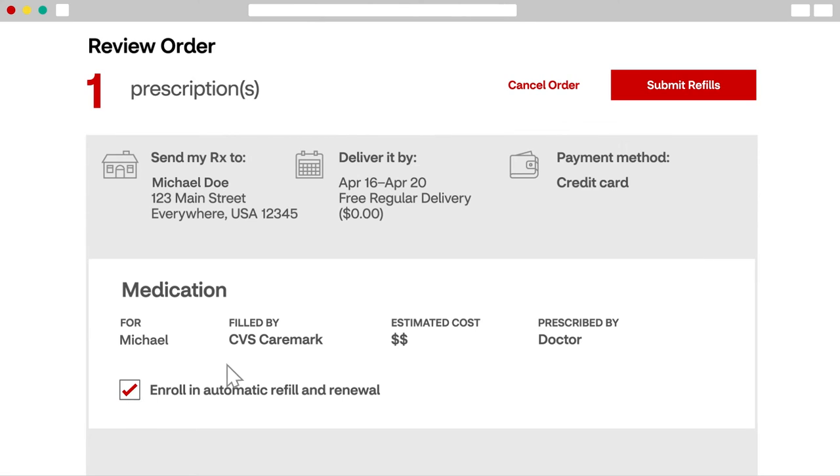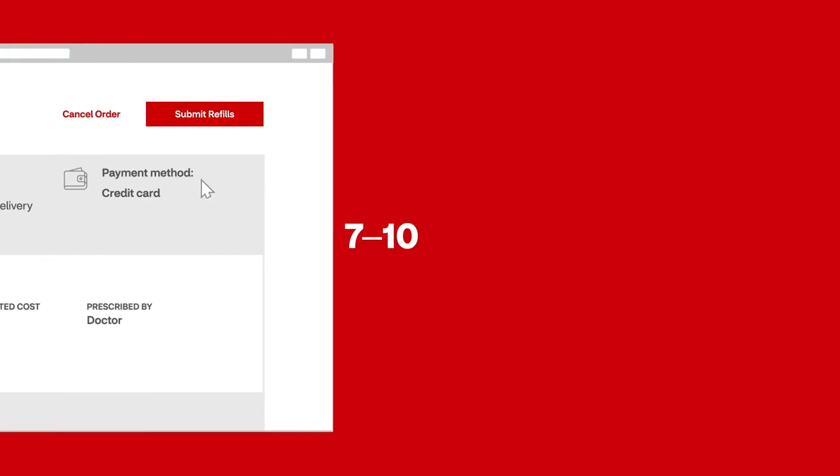We'll contact your doctor for approval if necessary, and then process and ship your order within 7 to 10 business days.